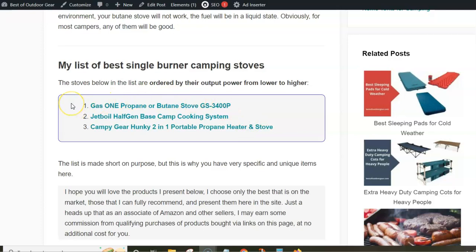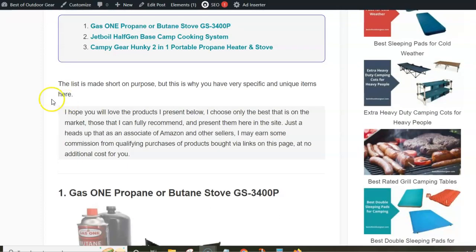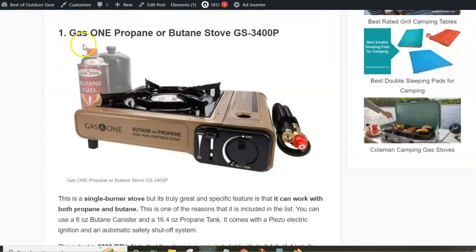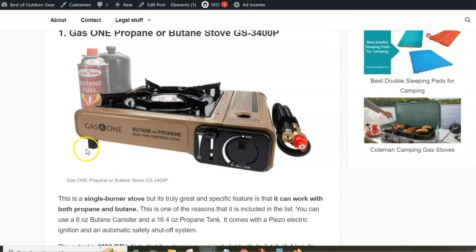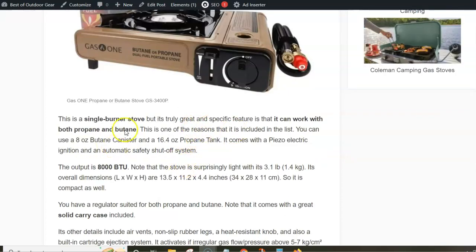The list includes three really interesting single burner camping stoves from well-known brands, and all of them are very different. The first one is the Gas One propane or butane stove. As the name suggests, this is a stove that can work on both fuels — I would say this is really the optimal choice, as you can use whichever fuel you find on the market.